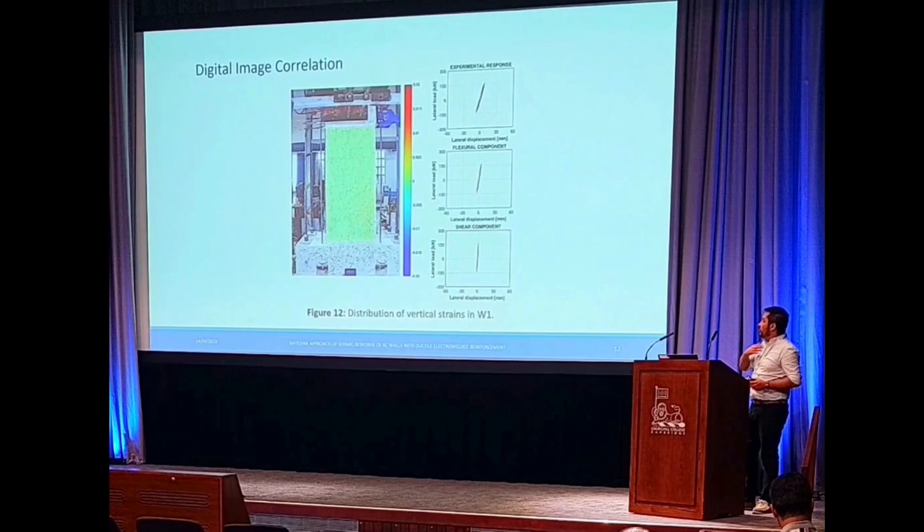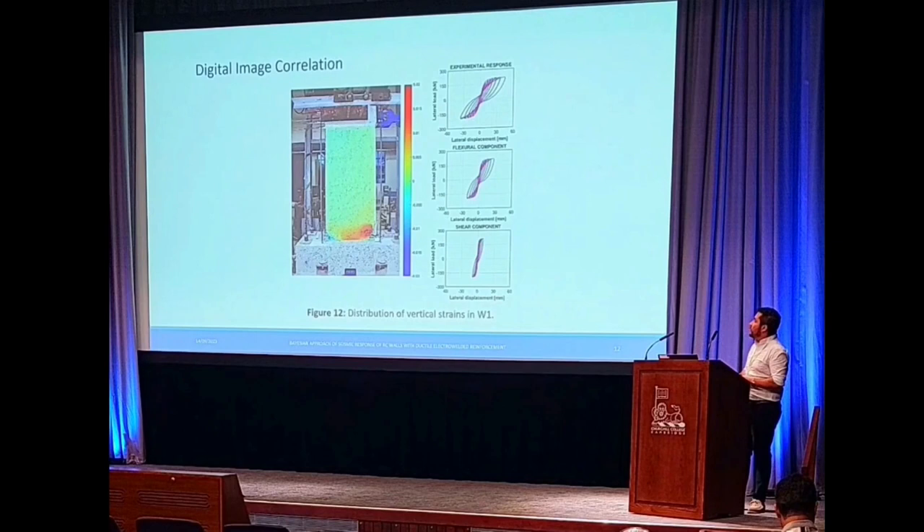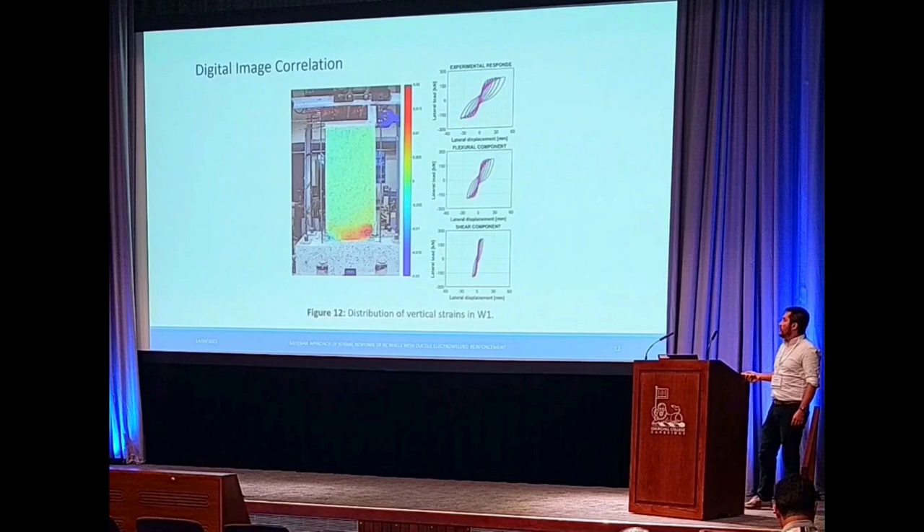For wall number one, we wanted to analyze the distribution of vertical strains, and we can observe that there is a strain concentration at the bottom of the wall. We can also observe that the experimental response is based on two types of components: the flexural component and the shear component. The flexural component is predominant in this type of behavior because this wall is slender.